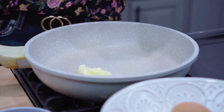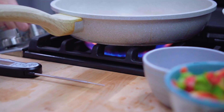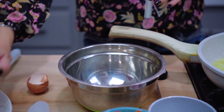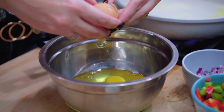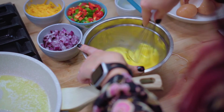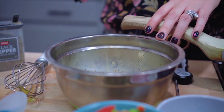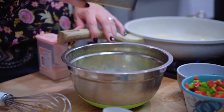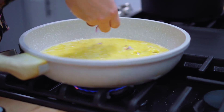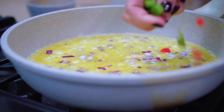Heat one tablespoon of butter in a skillet on medium heat. Our steak is resting and now our butter is melting in the pan for our eggs — let's get cracking. Crack the eggs into a small bowl, whisk together, season with salt and pepper, and add them to the pan.